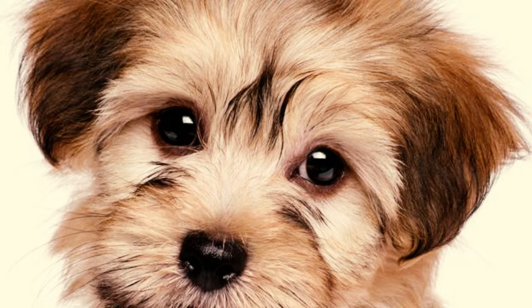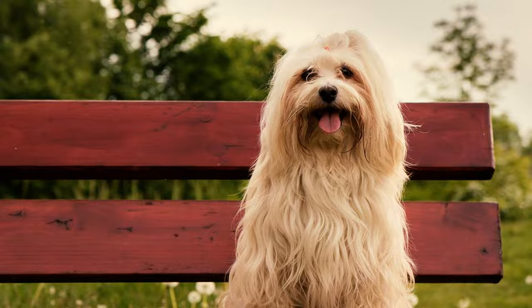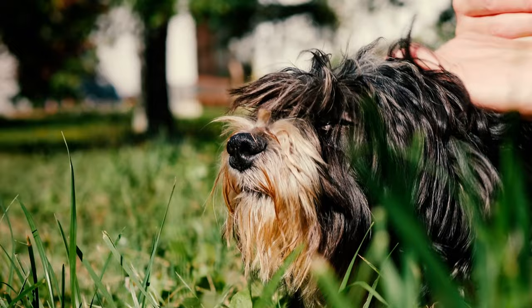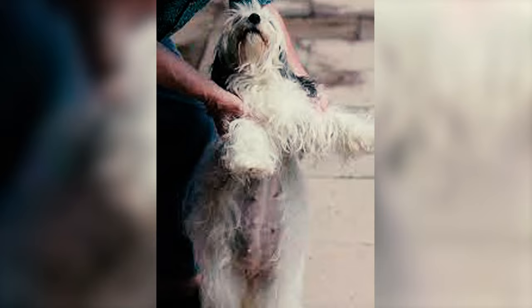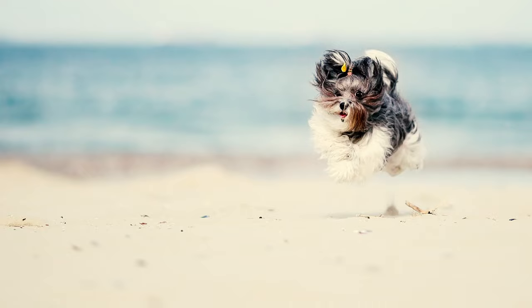The Havanese features dark brown almond-shaped eyes with black pigment around them. Their ears, extending halfway to the nose, arc slightly upward at the base and hang beside the head without touching the face, and their tail is carried arched forward over the back. The coat is long, soft, lightweight, and silky with a slight wave. Unlike typical double-coated breeds, the outer coat is soft and light, resembling unrefined silk to the touch, and the undercoat is sometimes completely absent.